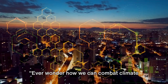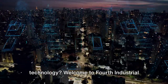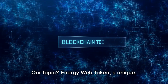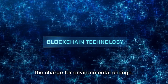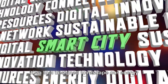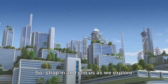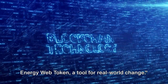Ever wonder how we can combat climate change using the power of blockchain technology? Welcome to 4th Industrial Avenue, where we explore tomorrow's tech today. Our topic: Energy Web Token, a unique, mission-driven blockchain solution leading the charge for environmental change. This isn't just another cryptocurrency — it's a tool designed to reshape our energy systems, to make them greener, more efficient, and more user-driven. Strap in and join us as we explore Energy Web Token, a tool for real-world change.